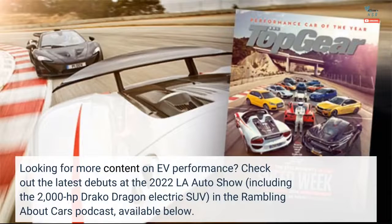Looking for more content on EV performance? Check out the latest debuts at the 2022 LA Auto Show, including the 2,000 HP Draco Dragon electric SUV, in the Rambling About Cars podcast, available below.